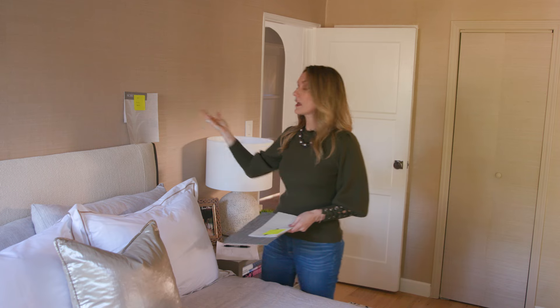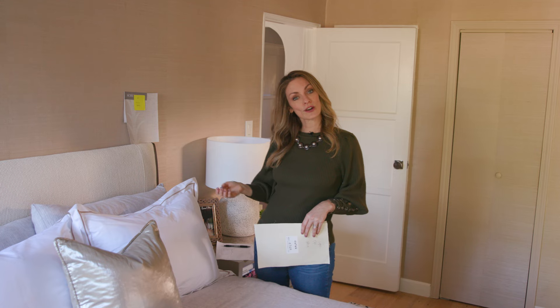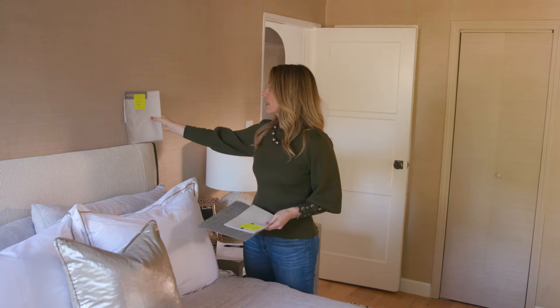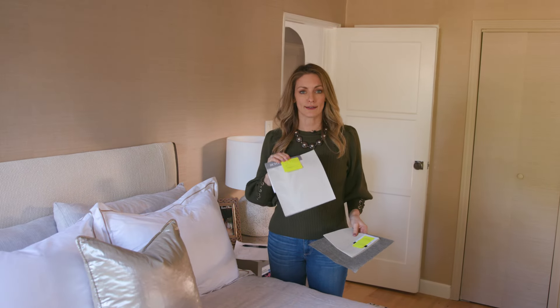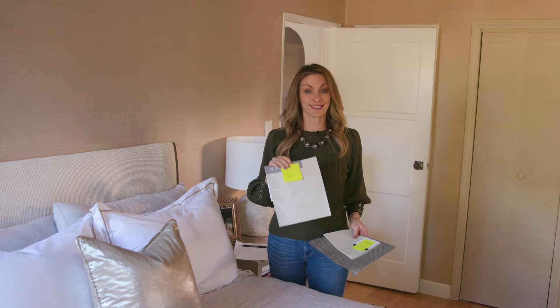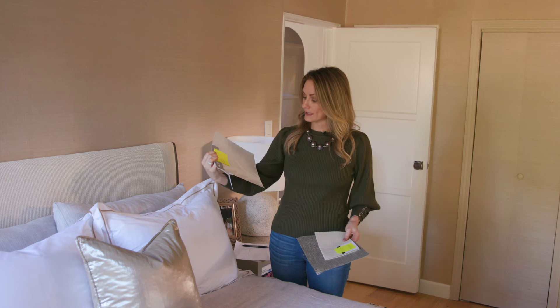I sometimes tack samples up, or a lot of times they just stand up on their own. I'll look at it, see it at night, see it during the day, look at it in different times of day. These are all papers we've used in other projects. We use a really simple method — just stick a post-it on it and staple the post-it so it doesn't come off.